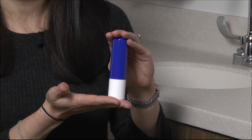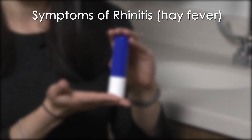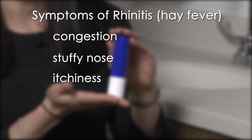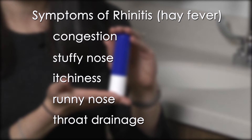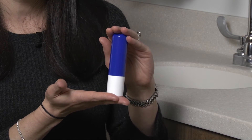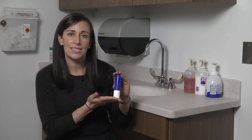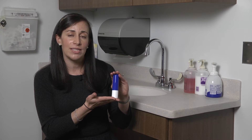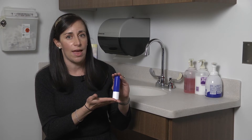Oftentimes, these medications are used for the treatment of allergic rhinitis or hay fever, which can include symptoms of nasal congestion, stuffy nose, itchy nose, runny nose, and drainage in the back of the throat. Before you consider using any intranasal steroids, please discuss with your allergist regarding the risk and benefits of these medications as well as when you should and should not use them.